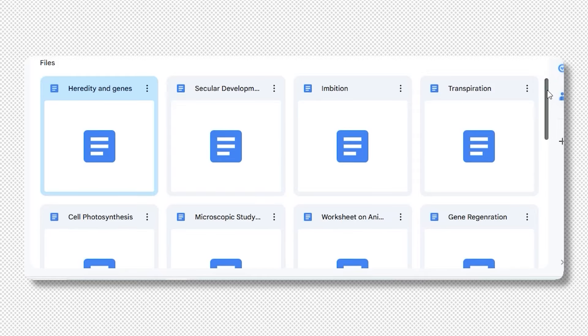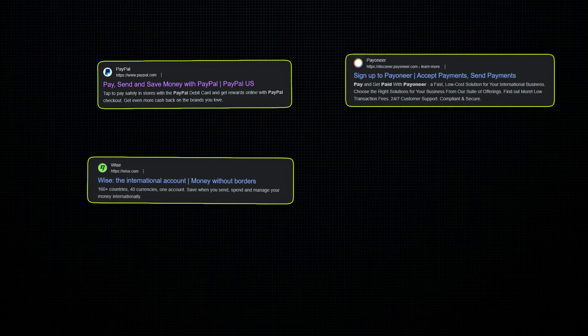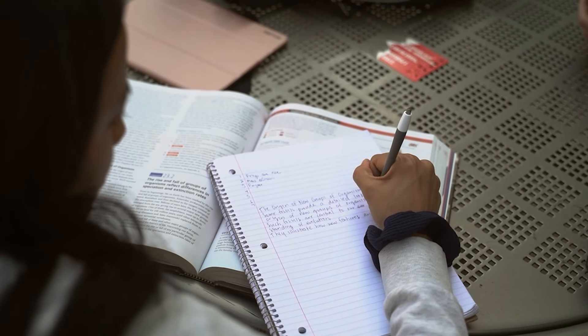You can upload assignments in any language — whether you study in English, Marathi, or Hindi, there is an opportunity for everyone. When you sell one note, you get up to $10, and the same lecture note can be sold repeatedly. This way you can maximize your earnings with a limited number of assignments.